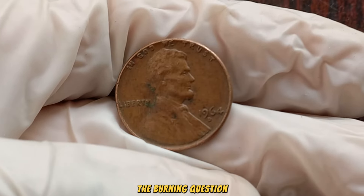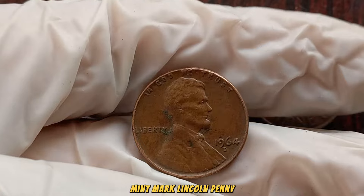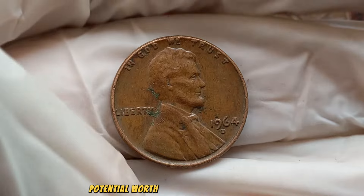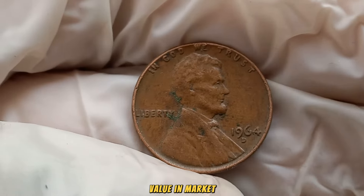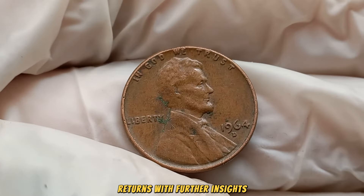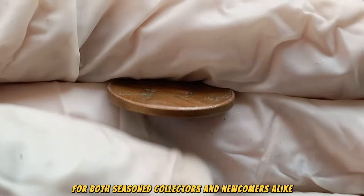The burning question: what's the current market value of the 1964 D Mint Mark Lincoln penny? Join us as we explore recent auction results and sales that unveil the staggering potential worth of this extraordinary coin. Finally, this coin's value in the market is $1.1 million. Our esteemed panel of experts returns with further insights, providing invaluable guidance for both seasoned collectors and newcomers alike.